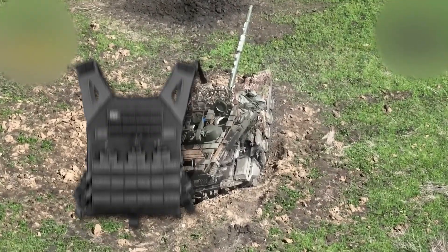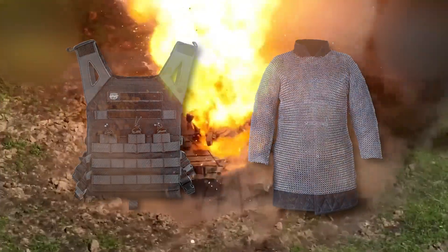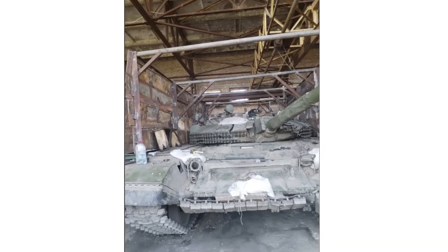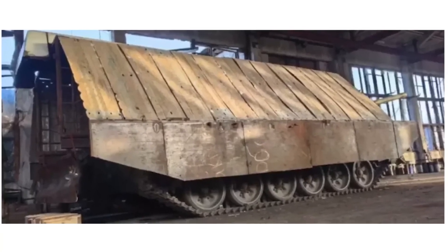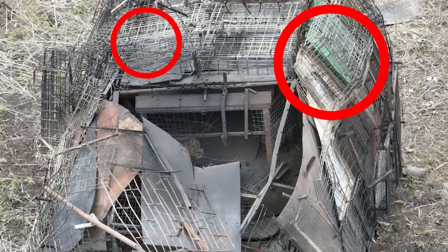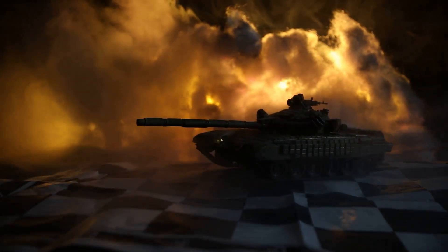It's like wearing both a bulletproof vest and medieval chain mail — redundant protection that covers different threat types. These modifications are being manufactured in field workshops using salvage materials. Tank crews are literally welding together destroyed Ukrainian vehicles, Russian supply trucks, and even civilian construction materials to create these protective shells. It's battlefield recycling on an industrial scale.